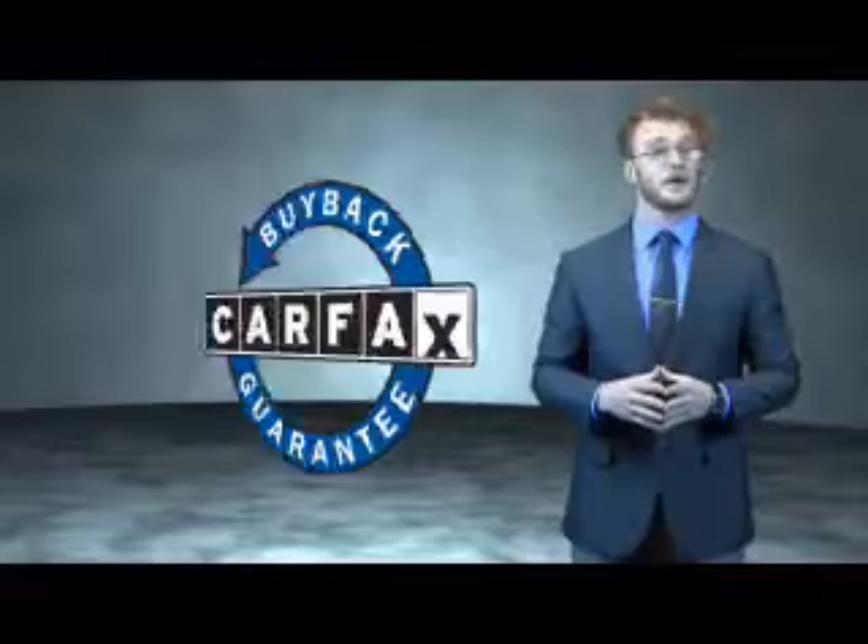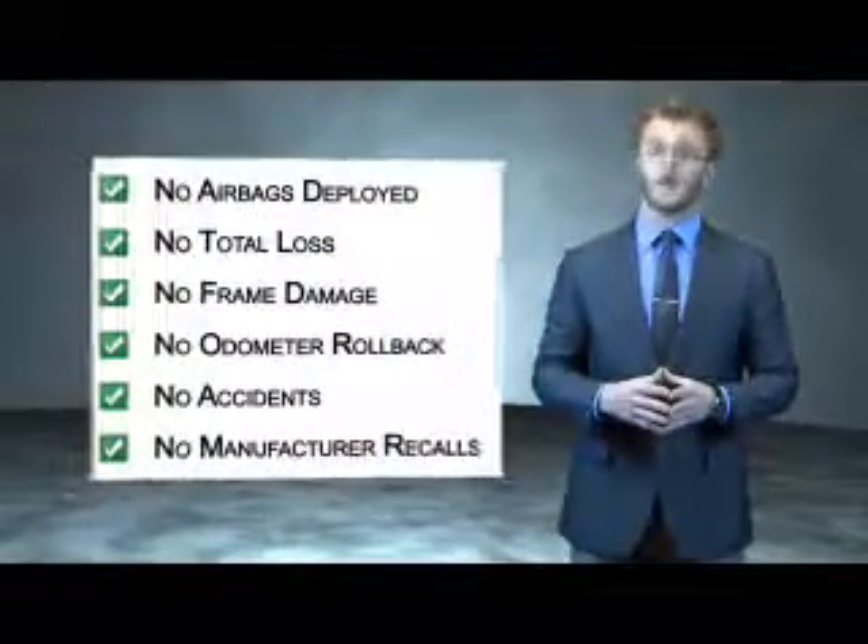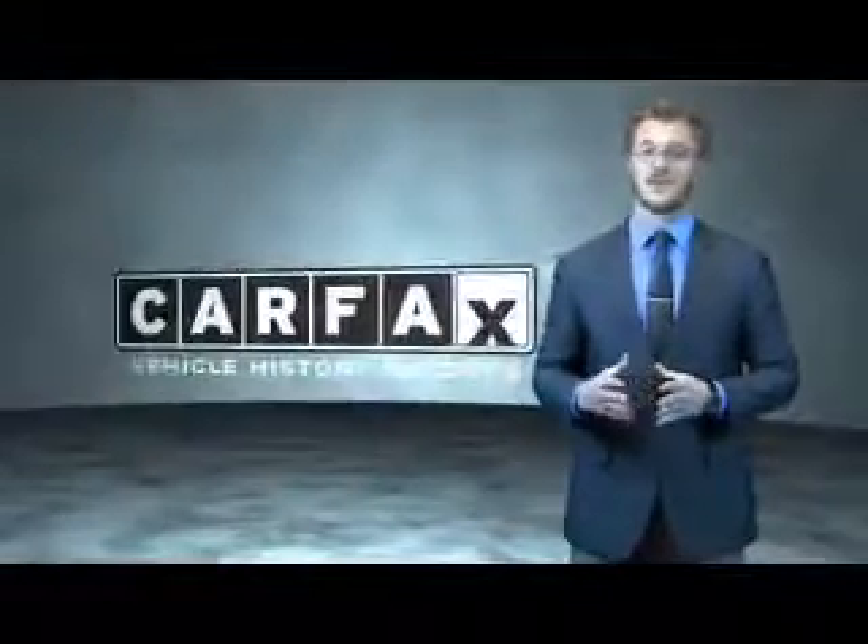Be sure to find a complimentary copy of the Carfax vehicle history report online or contact the dealership. Just say, show me the Carfax.